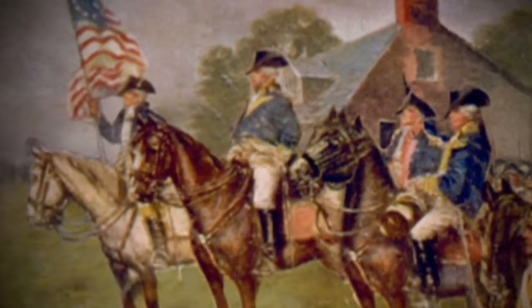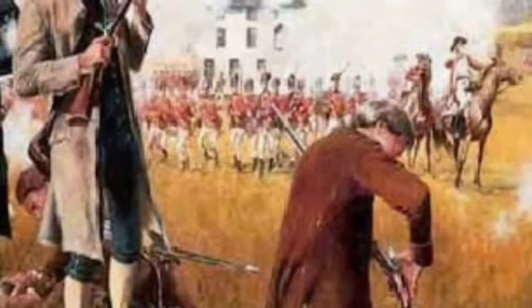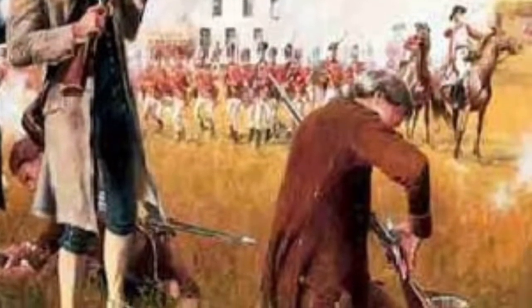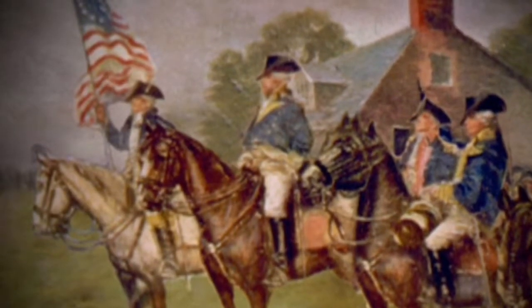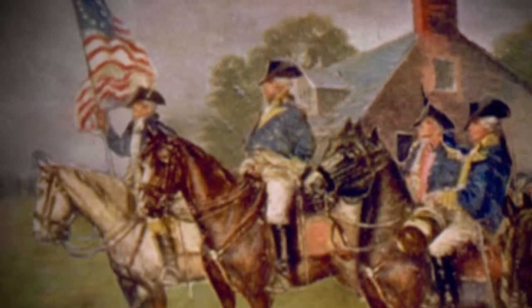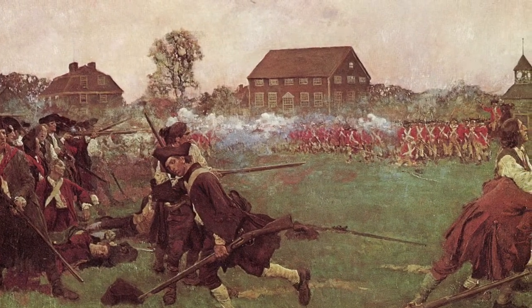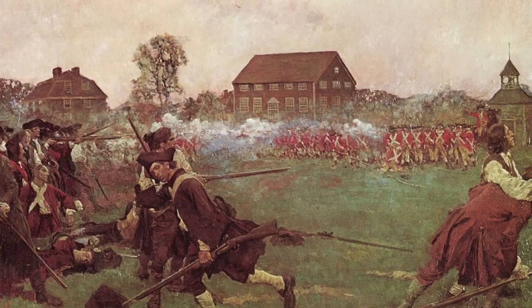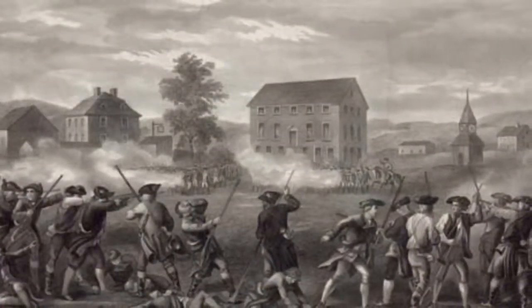Now, back to Cowpens. Regular Army and Minutemen were working together. The outcome was that the colonists won. But how? They won by trickery.